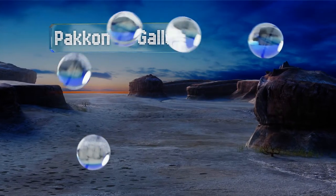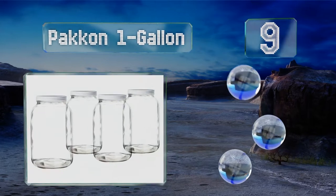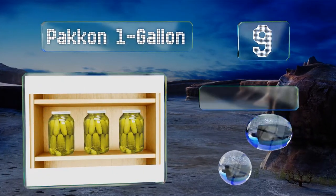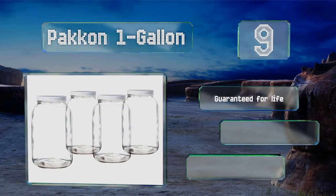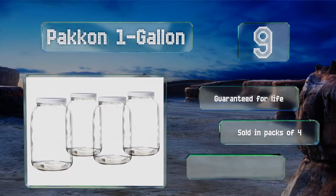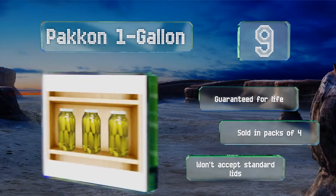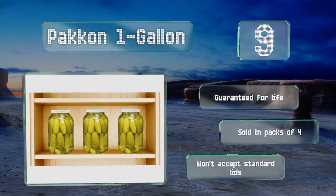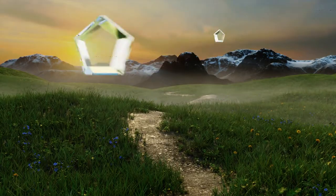At number nine, the Pack On one-gallon stands a full 10 inches tall and features generous openings for easy access to your ingredients. Their ample capacity makes them a fine choice for tea, kombucha, and other beverages, but they're not so great for safe canning. They are guaranteed for life and sold in packs of four, but they won't accept standard lids.